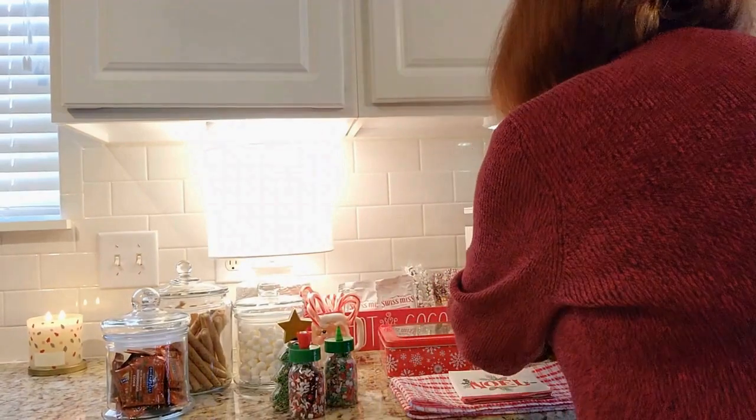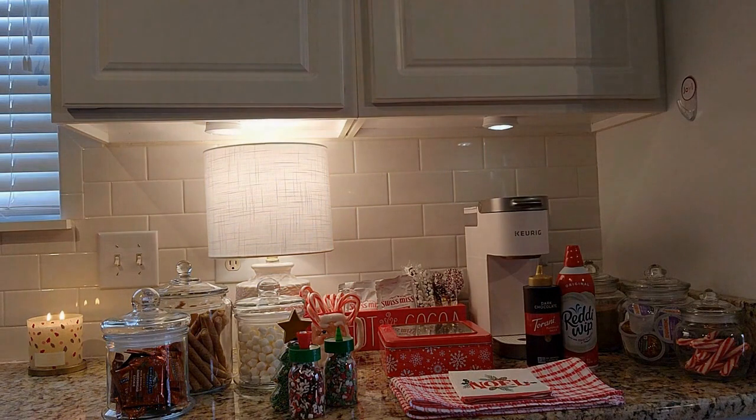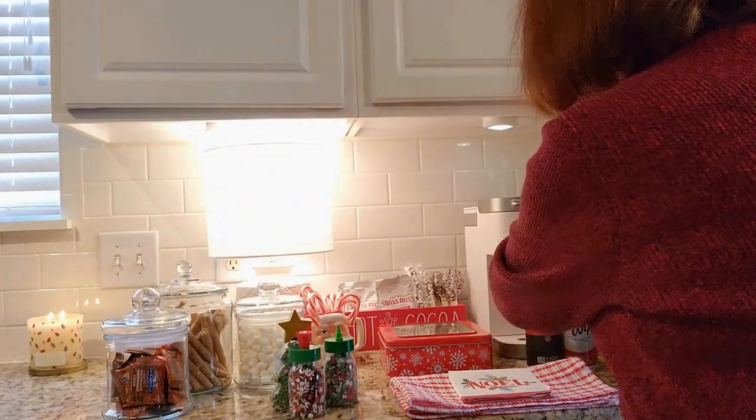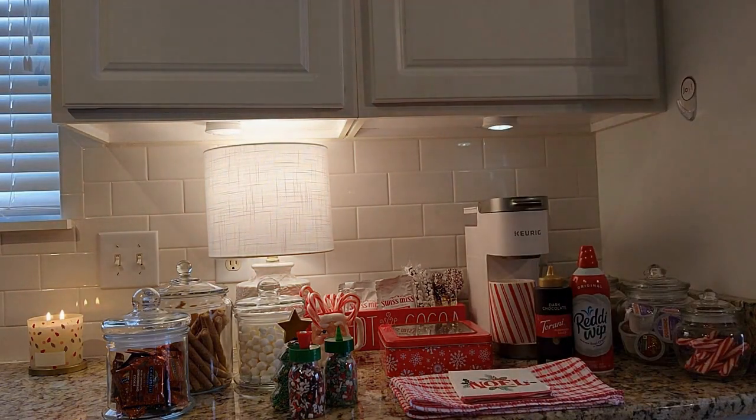I nearly forgot — we've got to have cream on our hot cocoa and maybe some nice chocolate sauce. And we've got to have a cocoa mug — I think that's nearly everything. I think the bar is complete.